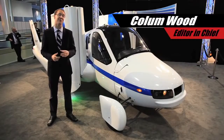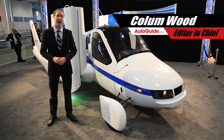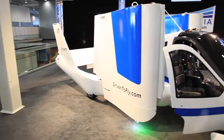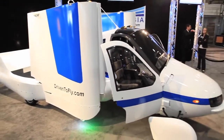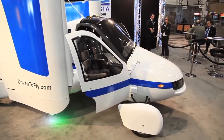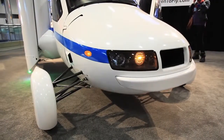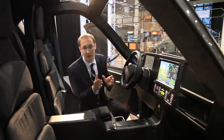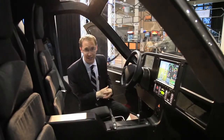So maybe the new Dodge Viper isn't the star of the New York Auto Show after all — this car is getting a lot of attention. It's called the Transition, and it's from a company called Terrafugia. It's actually a flying car, or to put it more accurately, it's a street-legal airplane.